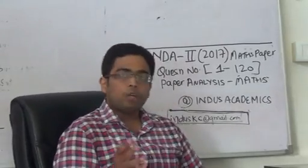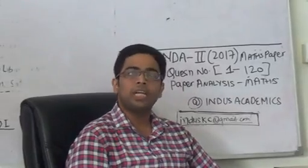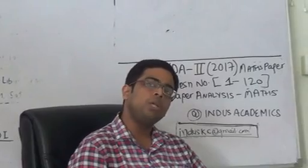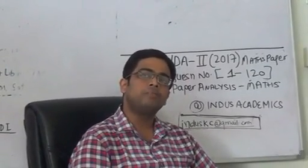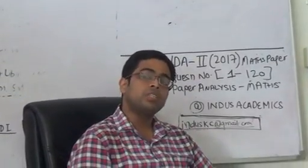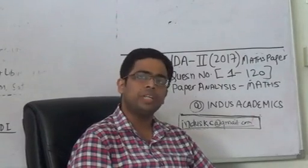If I talk about integral calculus compared to differential calculus, normally we see around 20 to 23 questions from integral calculus in the exam. But this year, there were only 12 questions from integral calculus. Differential equations had a maximum of 4 questions, and out of those 4, three were easily solvable. Area under the curves, which is considered an easy topic, had only one question and it was very easy.